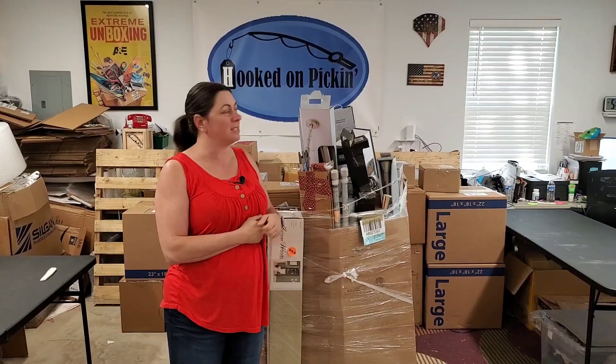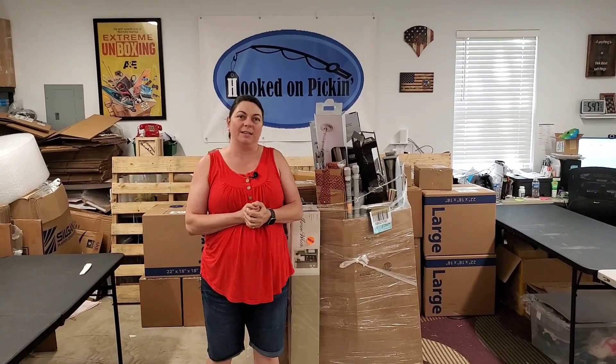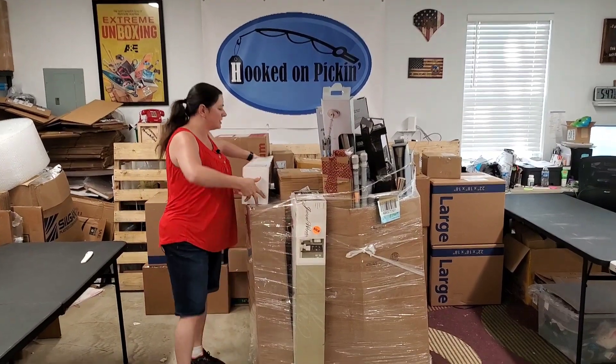So we'll see if there's money in it. Some of these things in the boxes could be potential money, but we're going to see. Paul is also mic'd up, so you'll hear some commentary from him.